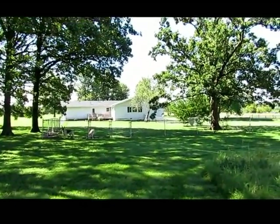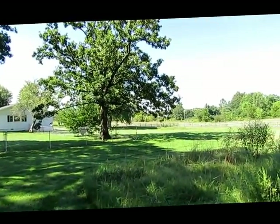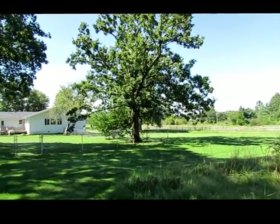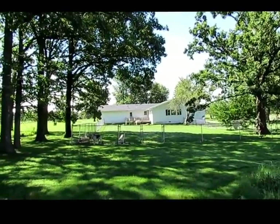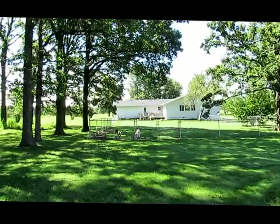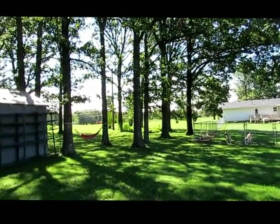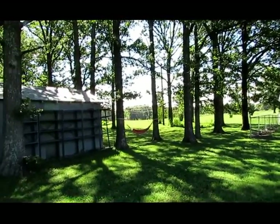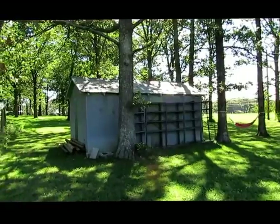We're going to wrap up our tour at this beautiful home on Highway 32 by taking a look at the back. This property sits on five acres. You've got a nice fenced area here for dogs, pets, or maybe a garden. There's a nice deck off the back — it is all maintenance free, with maintenance-free siding, windows, a newer roof, and they just put in a brand new septic system.